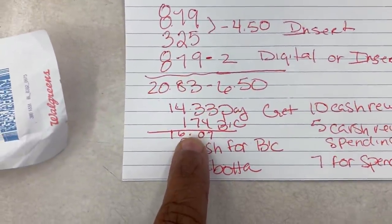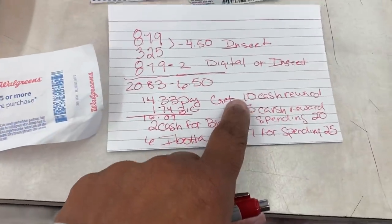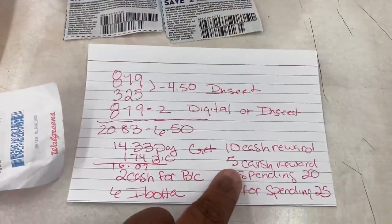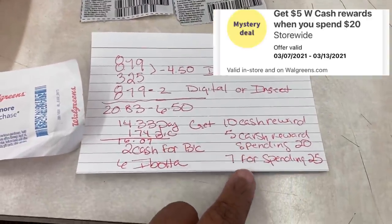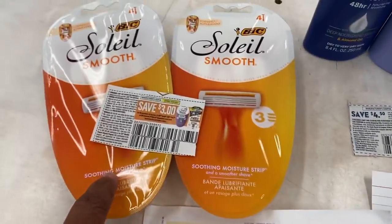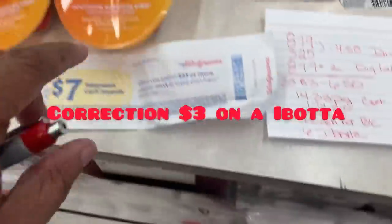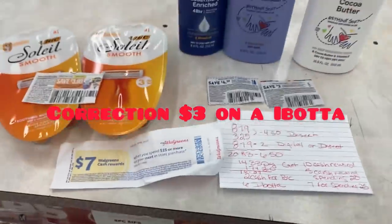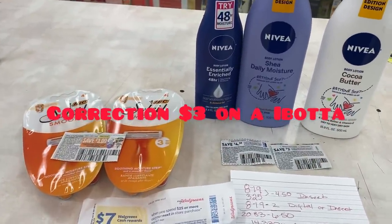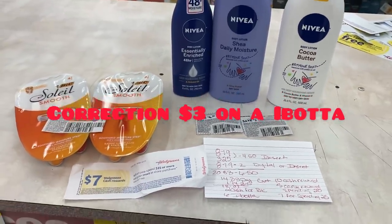I'm gonna pair it with the spend-$25 booster and add the Bic Soleil. My out-of-pocket will be $16.07 after all my coupons for the Bic. I'm gonna get $10 cash reward for spending $20 on Nivea, $5 cash reward for the digital booster, $7 cash rewards for spending $25, $2 cash rewards for the Bic, and $6 redeemed on Ibotta. That's $24 cash rewards coming back plus $6 on Ibotta — can't beat that.